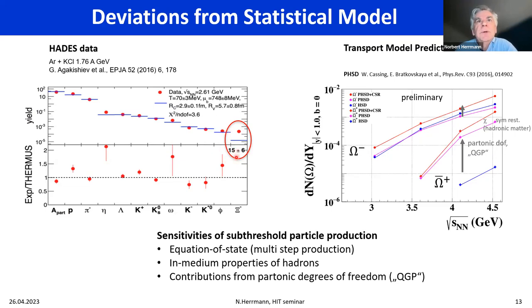The Xi-minus overproduction is interesting because typically these estimates are within a factor of two, and this triggers speculation that something in dense matter is happening similar to the K+ enhancement — which was enlarged in dense matter due to the equation of state. Transport model predictions link this yield to the degrees of freedom of the matter, such as partonic degrees of freedom — QGP hints — or hadronic matter properties like the equation of state. Mapping this out in detail is key to understanding what happens under those conditions.